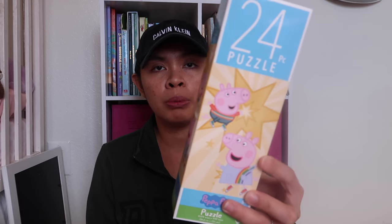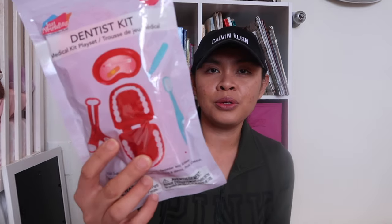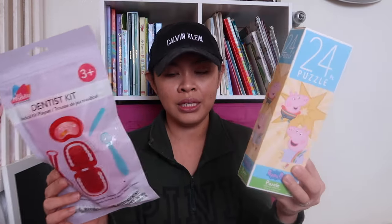I also got them something to play with. I got my five-year-old a Peppa Pig puzzle — she loves puzzles. And for my three-year-old, I got a dentist playset because they get a little scared at the dentist and doctor's office, especially my five-year-old. I want them to be familiarized with the dentist. My five-year-old can also use it if she wants, and my three-year-old can use the puzzles too — they're sisters, they need to share.